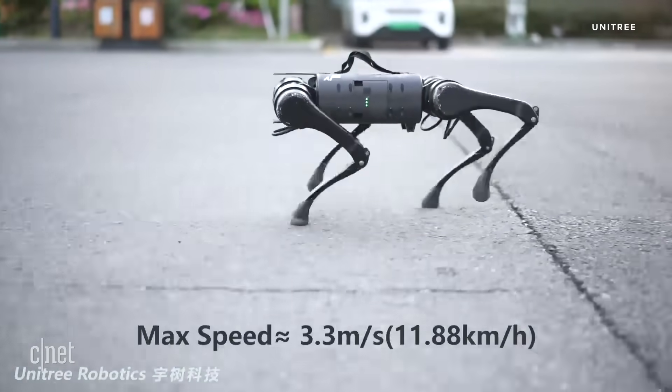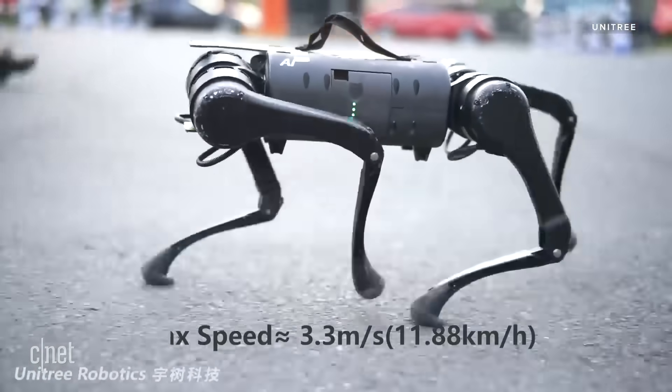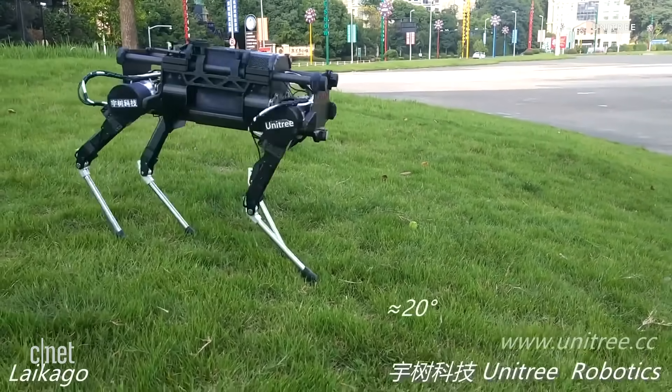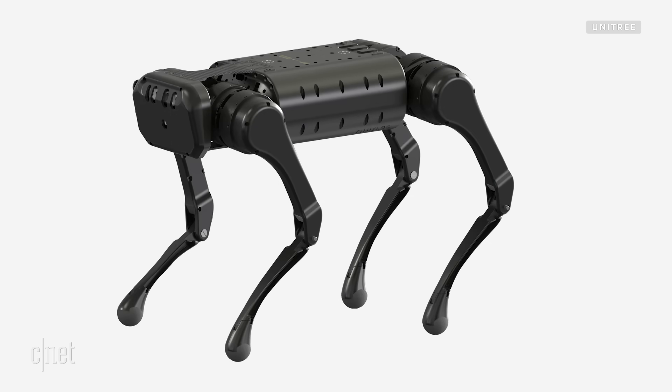The A1 is the newest quadruped from robotics company Unitree. You may remember Unitree's last four-legged robot, the Lycago, which debuted last year with a price tag of $45,000. Unitree now hopes to reach a broader market with Lycago's significantly cheaper younger sibling.